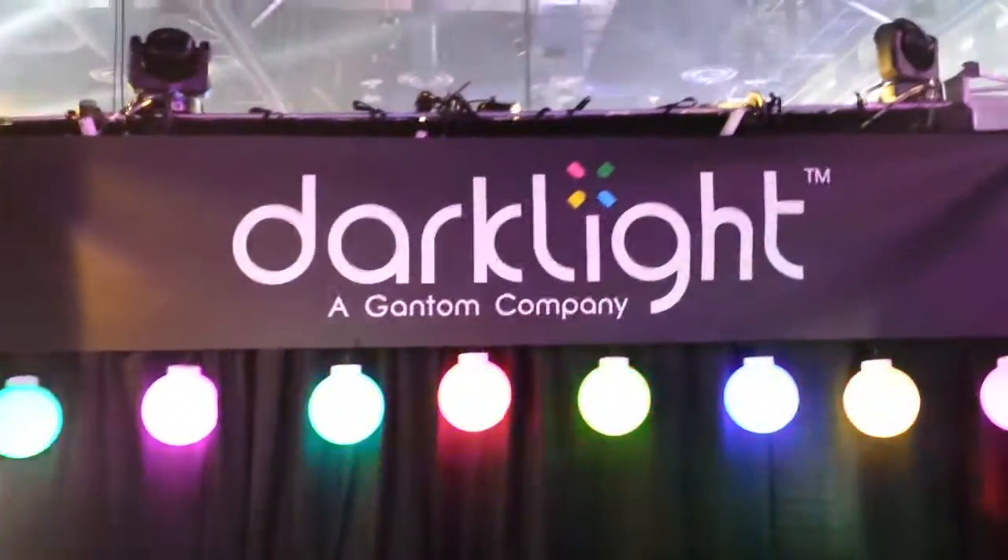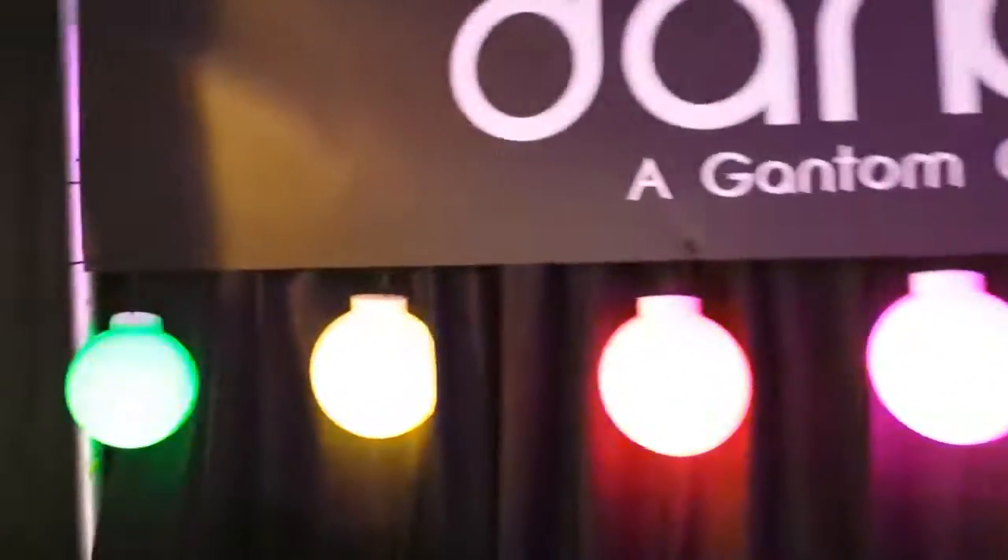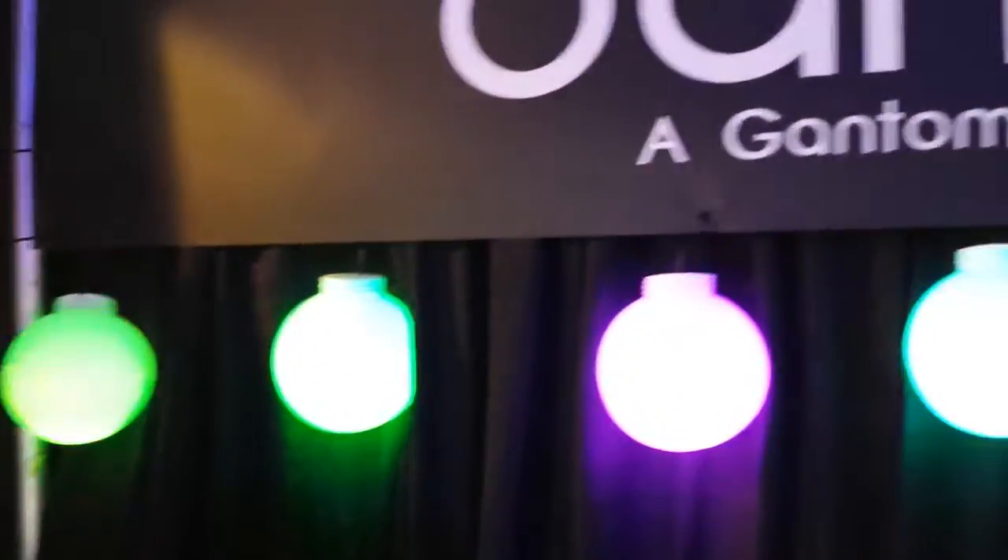This is John Young with the Distracting News. We are at LDI 2013 — this is the Dark Light booth right here. I'm going to show you some of the lights they have here.